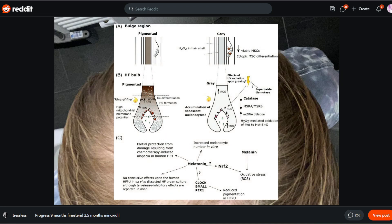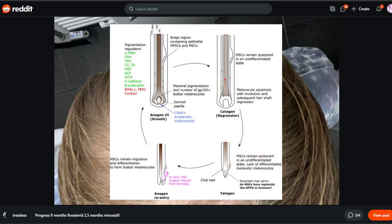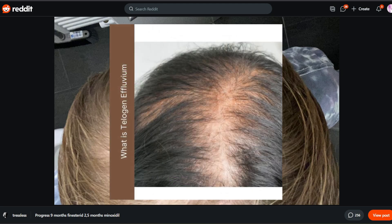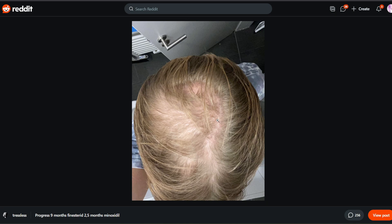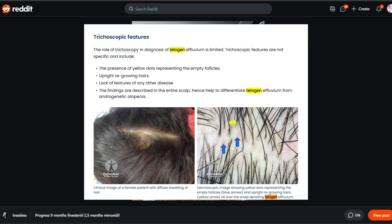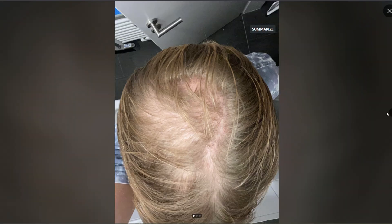That discoloration could be a sign of some sort of stress going on at the base of the follicle — hair that's growing more recently could be dealing with oxidative stress or some sort of micro-inflammatory issue. But I can't really see anything on his scalp that would clearly indicate inflammation. This could also just be telogen effluvium — this may not be purely AGA.